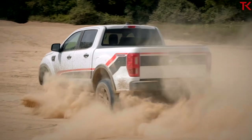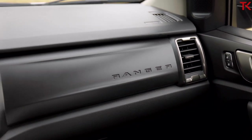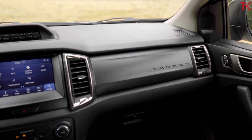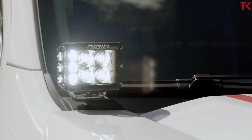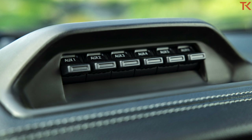So you'll have one mode for mud, rocks, sand, etc. Another pretty cool upgrade on this Tremor is a bank of auxiliary switches. That means if you want to fit any accessory that uses power — whether it be a winch, a light bar, or even a fridge — you can wire those things up directly into your auxiliary switch bank, which has already been added into the truck.